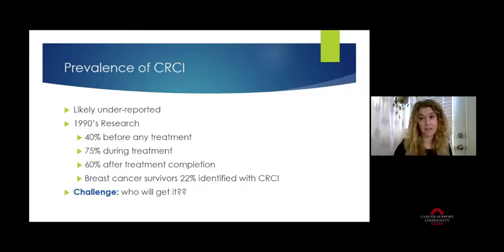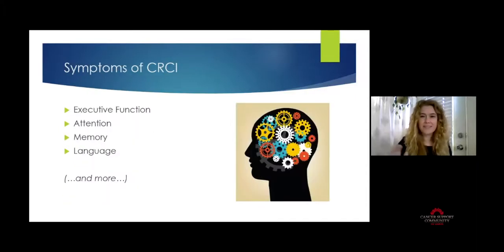Let's dive into the symptoms and give you some tools to work with. This is not an all-inclusive list, but the ones most reported in the literature are executive function, attention, memory, and language. I'm going to explain how each works in the brain and then give you a tool you can take away today to help manage it.